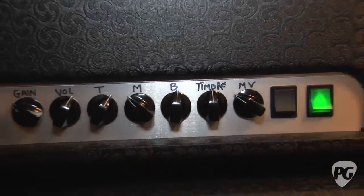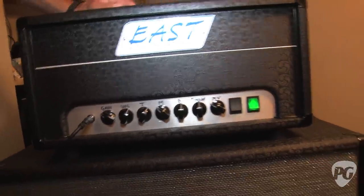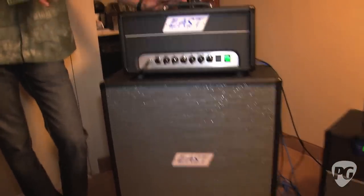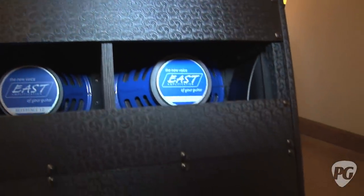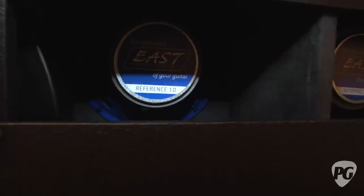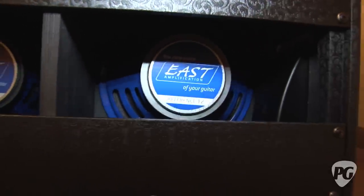We've had guys come in all weekend and play everything from jazz to drop-D hardcore stuff, and it's really fared well in all the genres that people have put this amp through. I'm really happy with it. And it's coupled with my new 1210 speaker cabinet — two 10s, two 12s in an X position, half open, half closed. The bottom is closed back, the top is open back, and it's loaded with my new East Amplification Reference 10 and Reference 12 speakers. I'm really happy with the whole package.